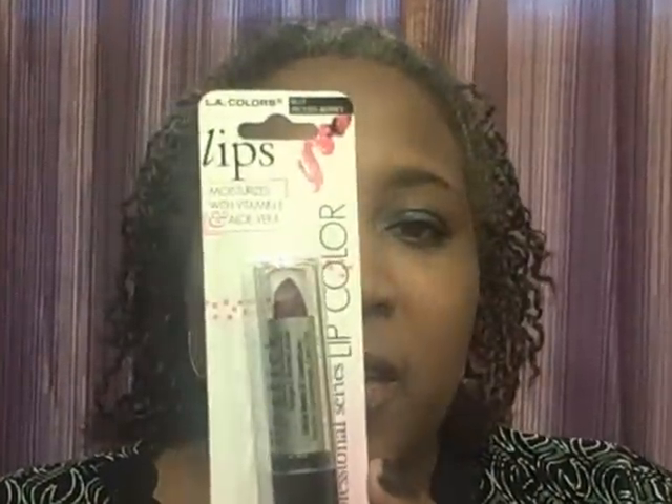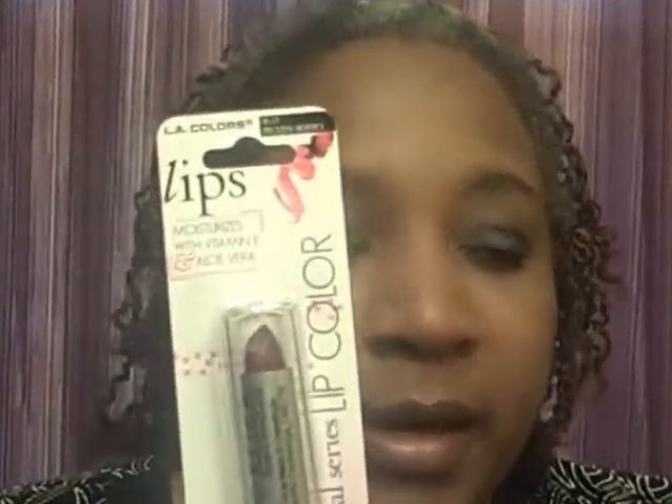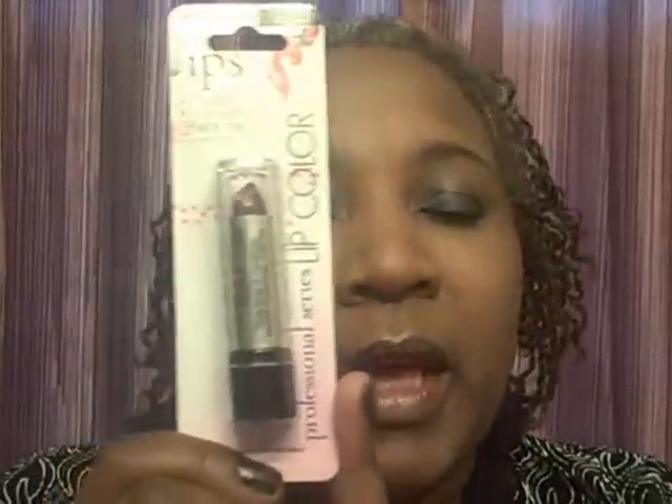Also in the makeup section, I picked up another one of my favorite shades from LA Color lips — it's the Frozen Berries. I just love this color. I'm not wearing it right now; what I'm wearing right now is another LA Color but I can't remember the color — I'll put it in the video so you can see. But this is the Frozen Berry and I really like it.